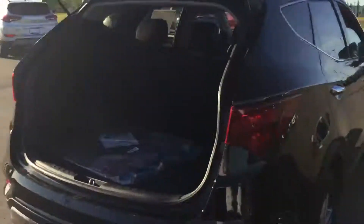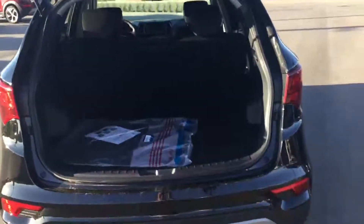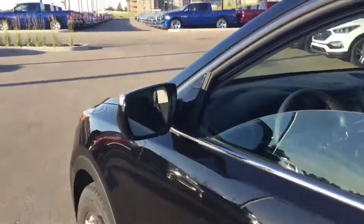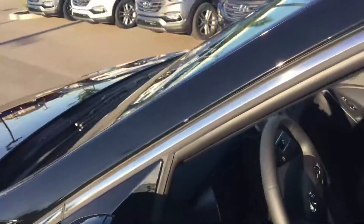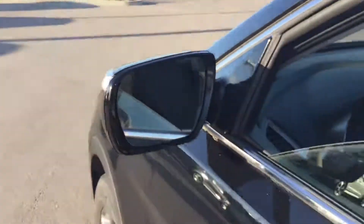Coming towards the back, we have that beautiful cargo space. And if we come around, we have the beautiful LED turning signal lights and also blind spot detection, which comes standard in all our vehicles.